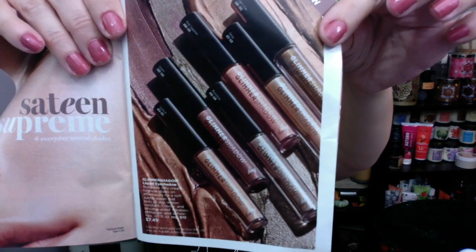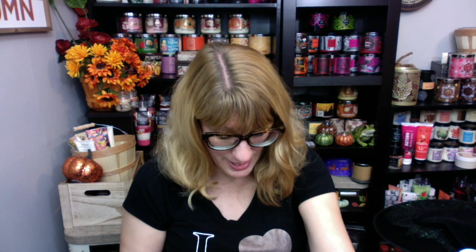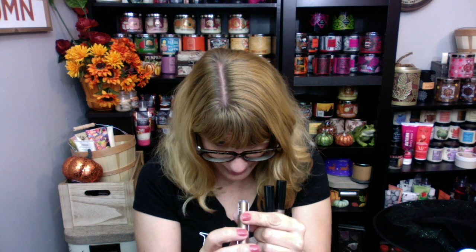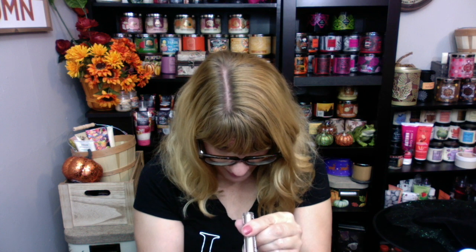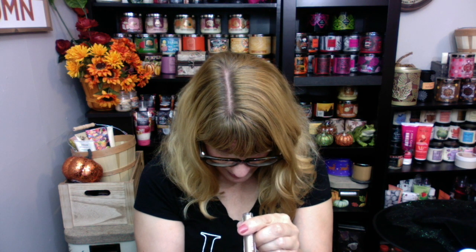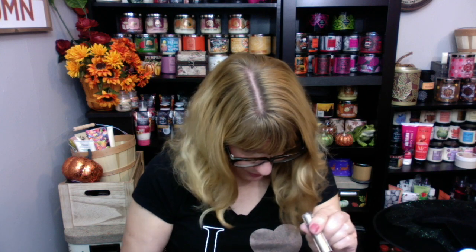I'll put the link to the digital catalog below because you can shop the catalog online and flip through everything. These are the Sateen Supreme — they are $7.49. I just ordered a couple more of these because I am so in love with them. I have Tiger's Eye, Pink Sapphire, and Moonstone. The labels are really tiny — I can barely read them. I think Tiger's Eye is my favorite.